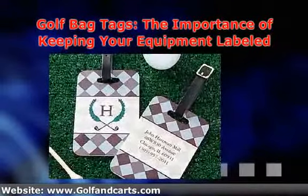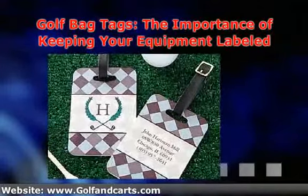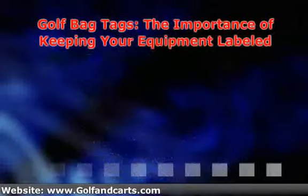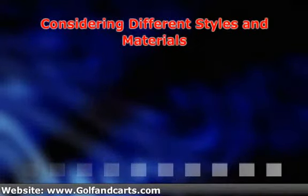If you want something that looks nice and doesn't stick out significantly, you can take your time checking out the different tags that are out there. This will help you get your bag labeled clearly without making it look tacky. If you're unsure about purchasing a tag for your golf bag due to you thinking it will look tacky, you should take some time to see what styles are available.